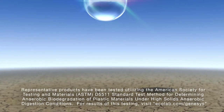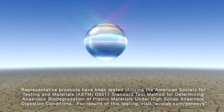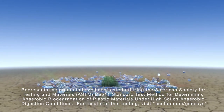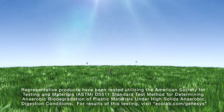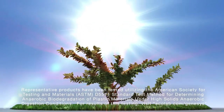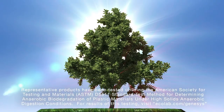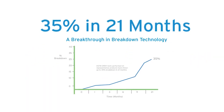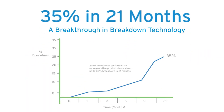To get a little more technical about it, representative products have undergone rigorous ASTM D5511 tests that were developed to determine anaerobic biodegradation of plastic materials under high solids anaerobic digestion conditions. This is just a fancy way of saying that products with this additive in them won't stay around nearly as long.